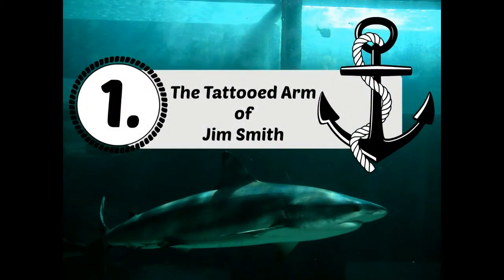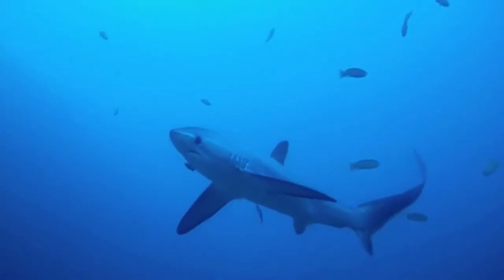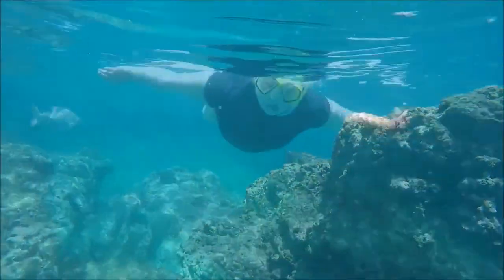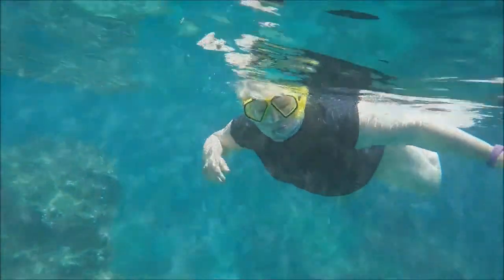Number one: the tattooed arm of Jim Smith. In the 1930s, two fishermen off the coast of Sydney, Australia, untangled a tiger shark from one of their nets and brought it to the local aquarium. The shark proceeded to cough up an arm with a distinctive tattoo.